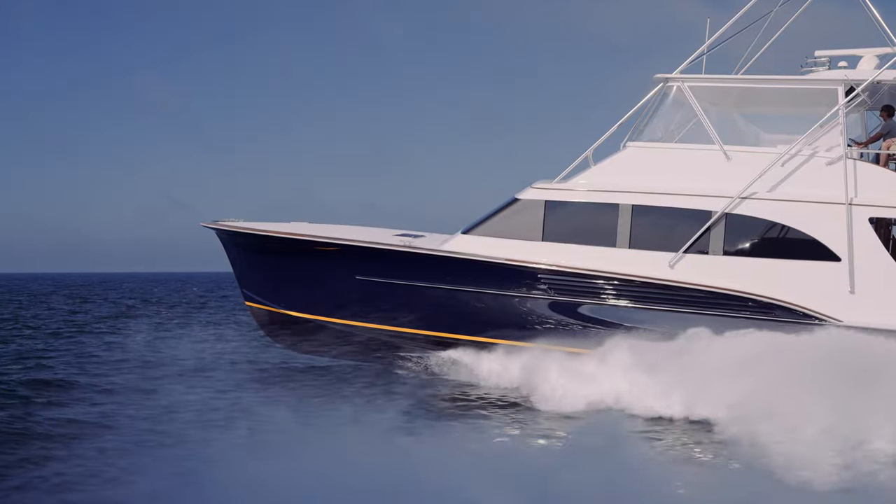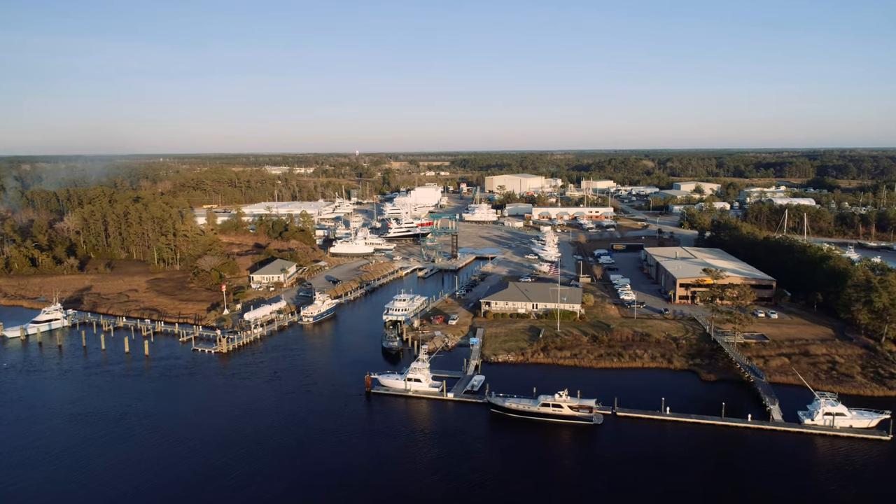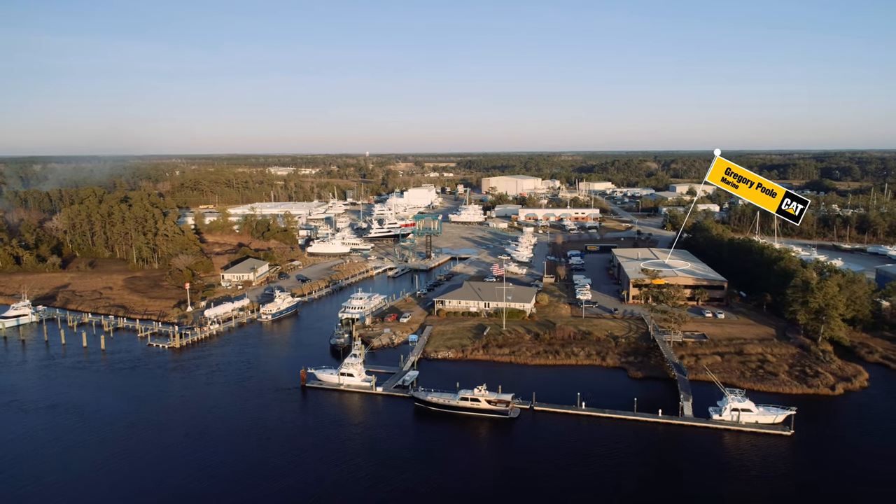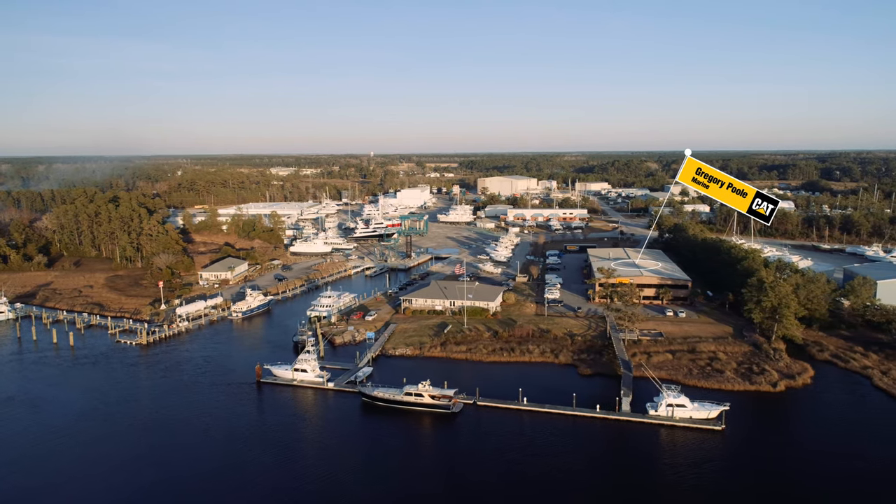One of the big advantages we have at the Jarrett Bay industrial park is we have nearly two dozen marine industry leaders, one of which is Gregory Pool Marine, which is the CAT dealer that handled this repower.